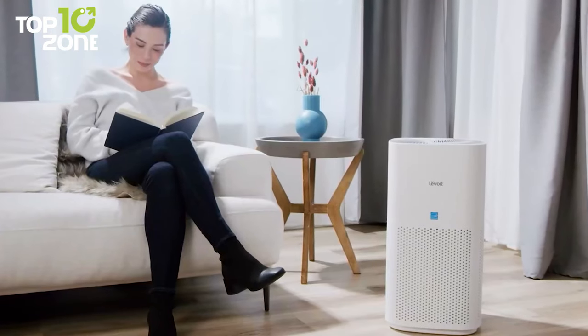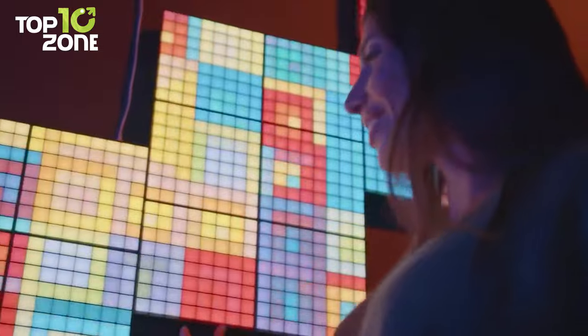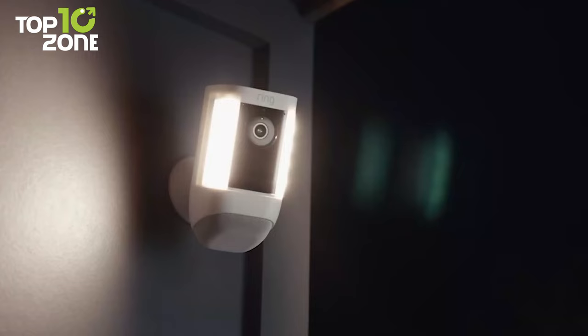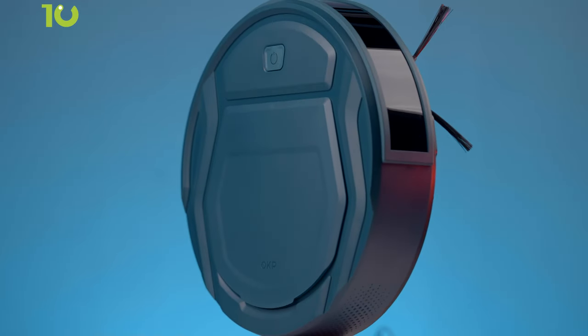Are you in the market for some cool smart home gadgets? Look no further, as we've carefully researched and put the best smart home gadgets to the test, so that you can make an informed decision before you make your purchase. Let's get started!